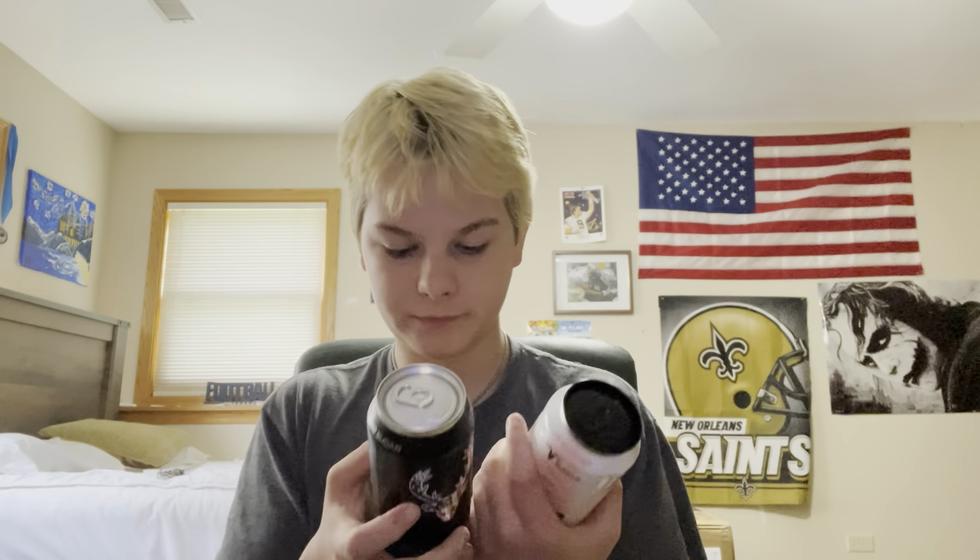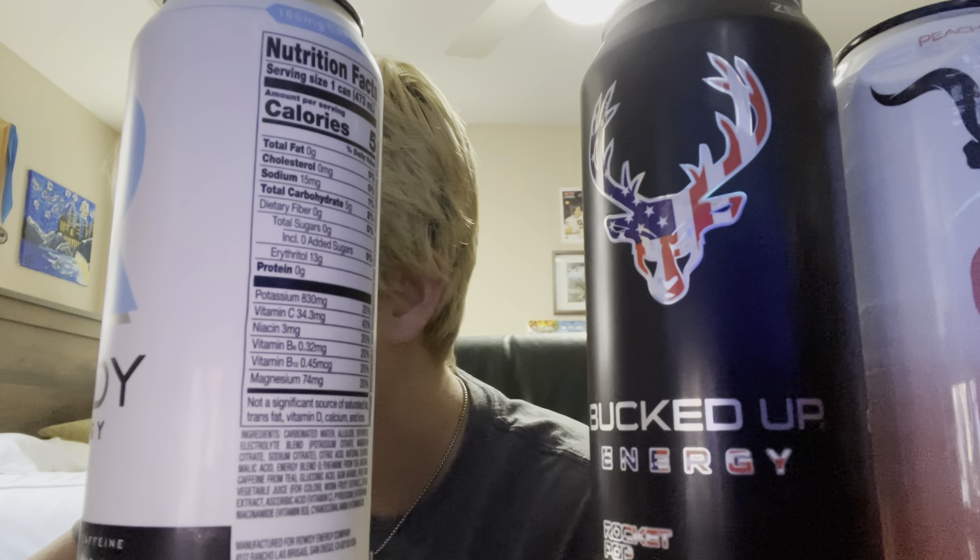I recommend you guys get this on Amazon because it's a bunch of random stuff and you can try out new things. Like, I would have never bought a caffeinated root beer. Rowdy Energy has no added sugars. Bucked Up — I've really wanted to try this. Peach Crisp sounds amazing. As for caffeine: Peach Crisp has 250mg, Bucked Up has 300mg, Rowdy Energy has 160mg, the root beer has 102mg, C4 has 300mg, and G Fuel obviously has 300mg. I definitely recommend you guys get that — it's a pretty cool way to try out some new drinks.